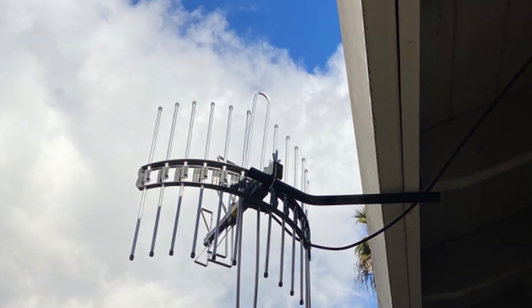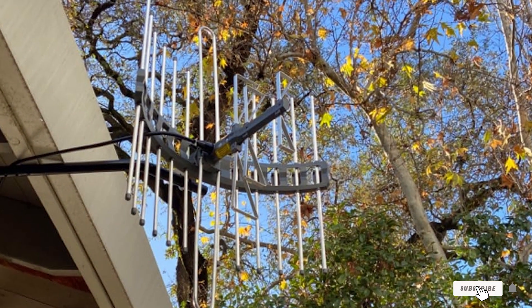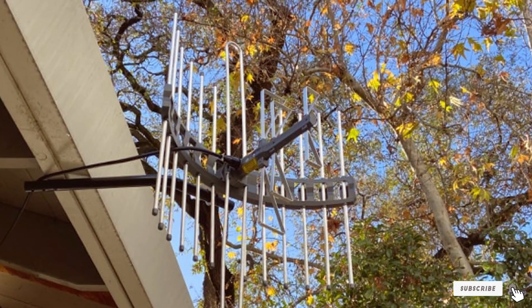With its impressive range, durable construction, and excellent reception quality, the GE Outdoor HD Digital TV Antenna Long Range 29884 is a fantastic choice for anyone looking to enhance their TV viewing experience.